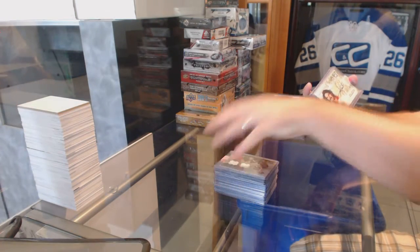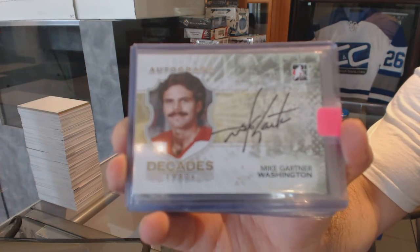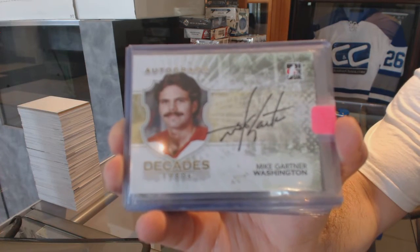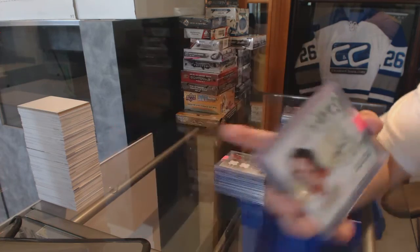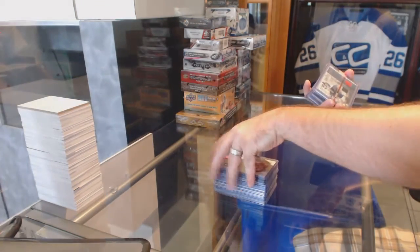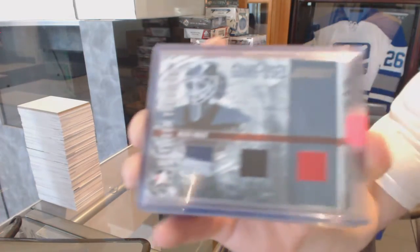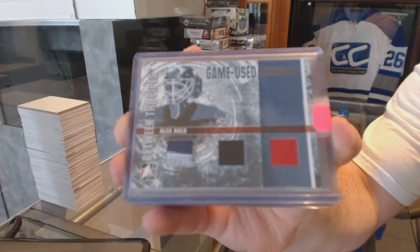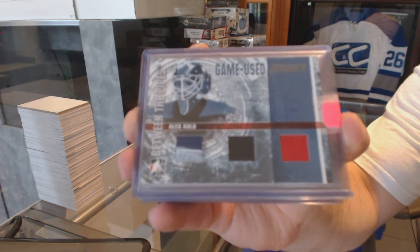For the Washington Capitals, Decades Autograph, Mike Gartner. We've got a game jersey for the Vancouver Canucks, triple BTP jersey of Alex Old.